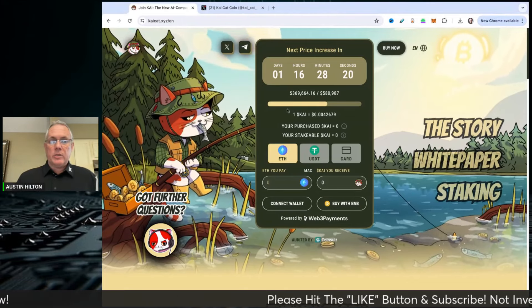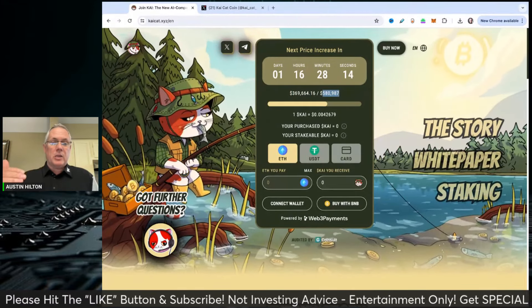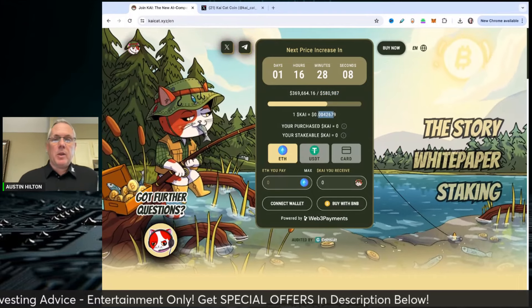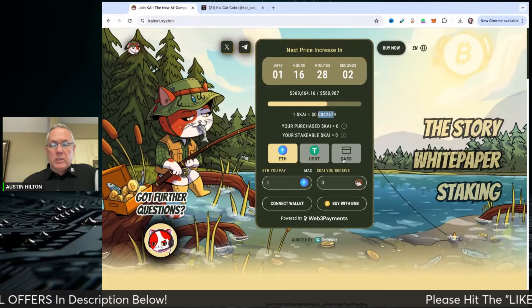Here it is real quickly. You can see that it's currently raised $369,000 out of a target of $580,000 in this stage. Right now it will basically cost you $0.00204, so less than a penny for each of the tokens. If you're interested, links in the description below — it'll take you directly to this website. You can buy with ETH, USDT, or card.